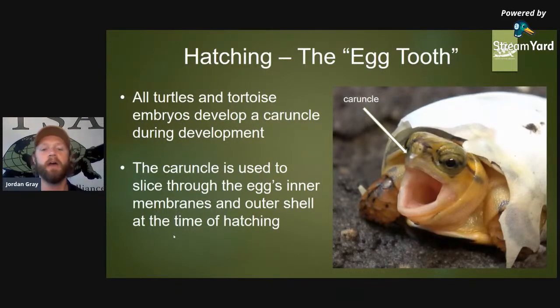Every species of turtle, tortoise, terrapin, and sea turtle on earth hatches with this caruncle. The caruncle will fall off in a matter of days or sometimes weeks, depending on the environment and the animal's overall developmental stage. It is not permanently fixed and is not dissolved into the turtle's body — it simply falls off.